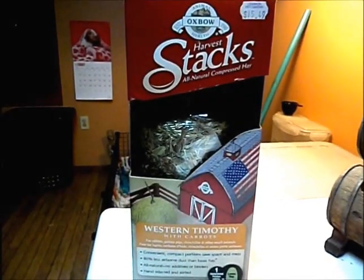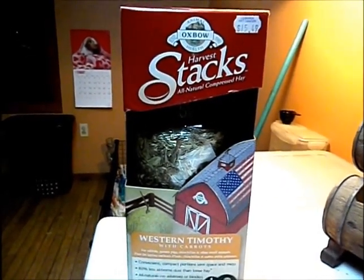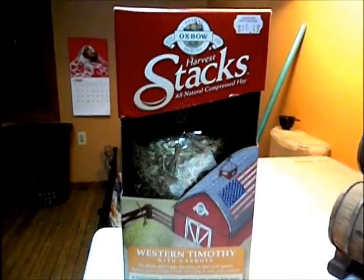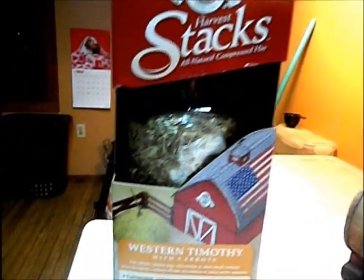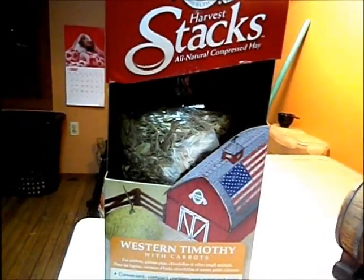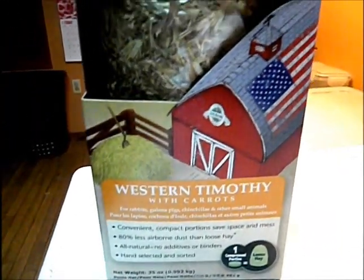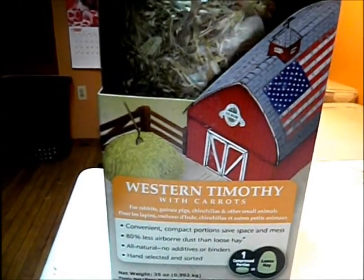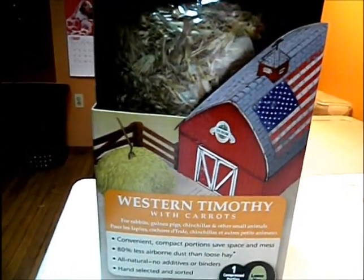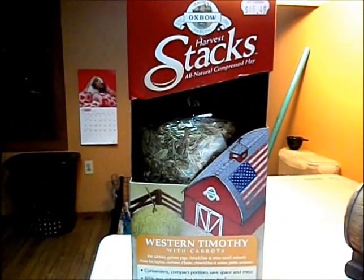If you're going on vacation and can't have loose hay, or you just want to add something to go along with your guinea pig's regular hay, there are Oxbow Harvest Sacks — I'll be doing a video on those in about two weeks. They're just compressed hay and they come in a lot of different flavors: western timothy with carrots, with chamomile, just regular — lots of different kinds. This is also a form of hay you can give your guinea pigs.